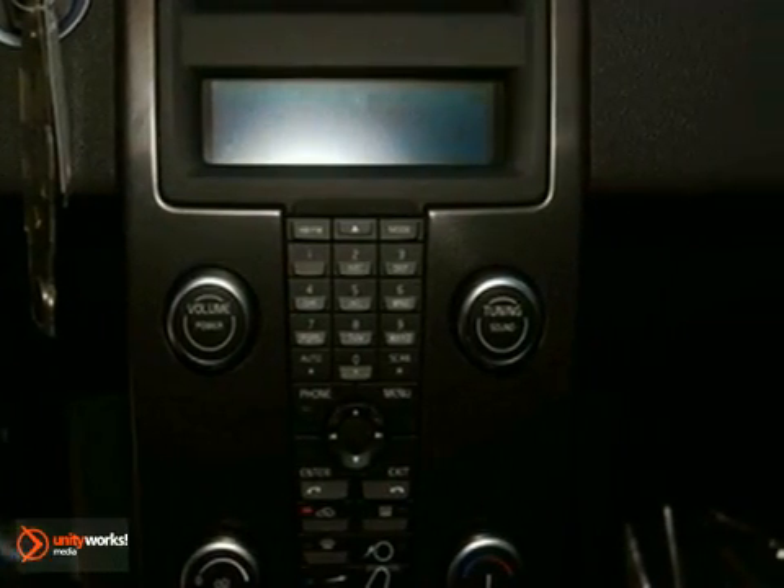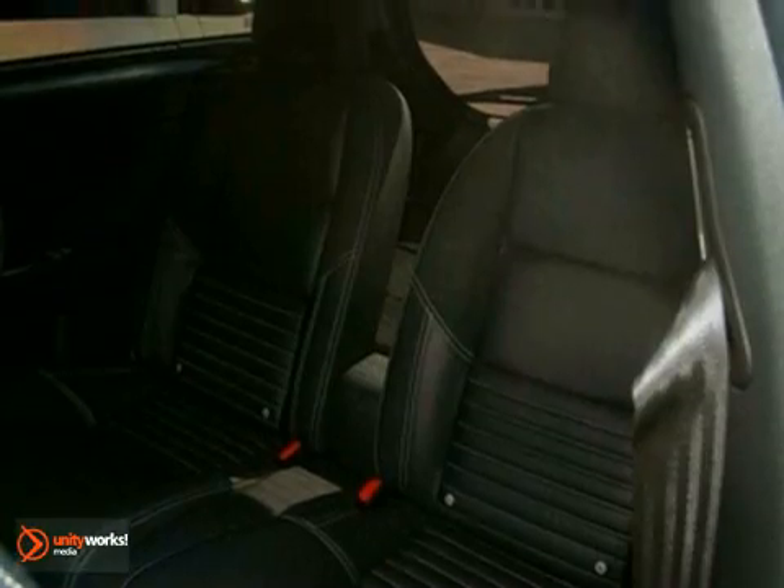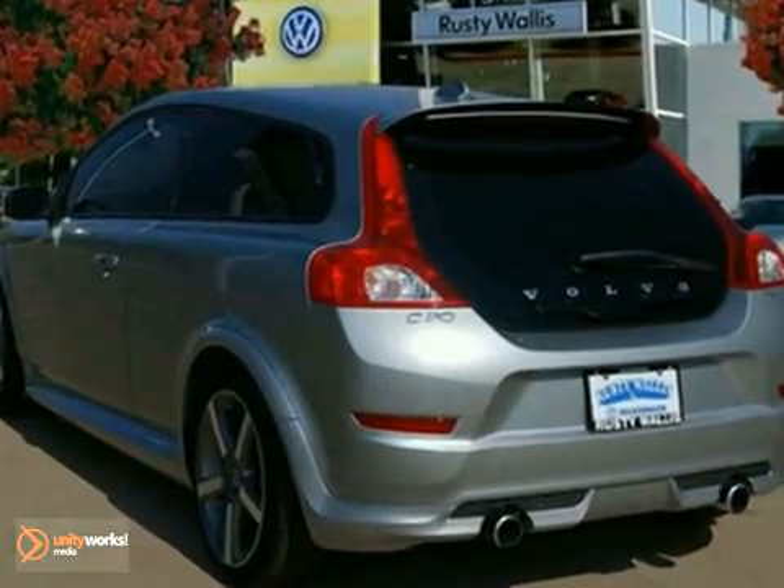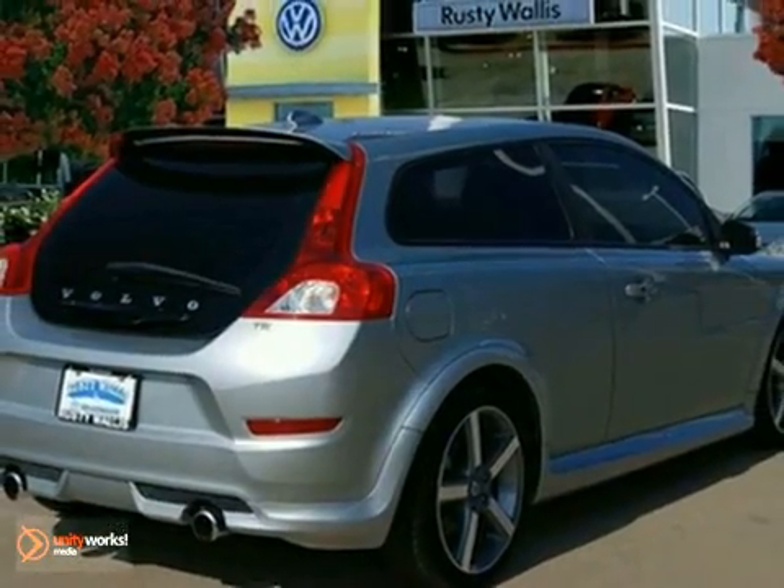This C30 hatchback gives new meaning to fun with its incredible handling and acceleration. Even more fun is its amazing fuel economy and versatility. Experience it for yourself today.